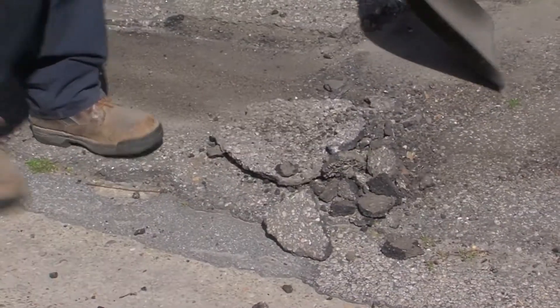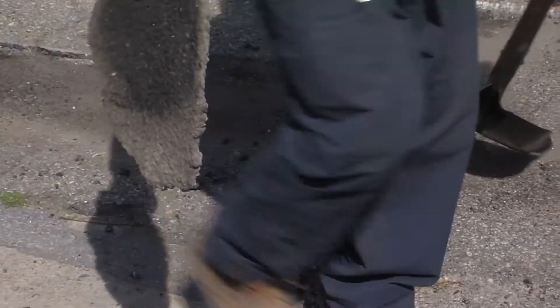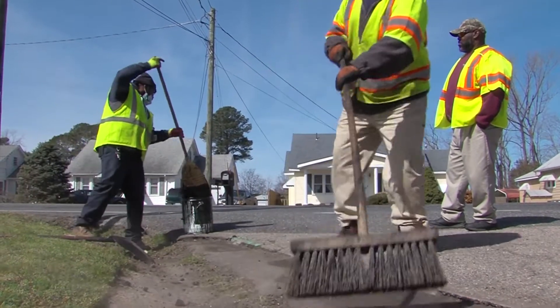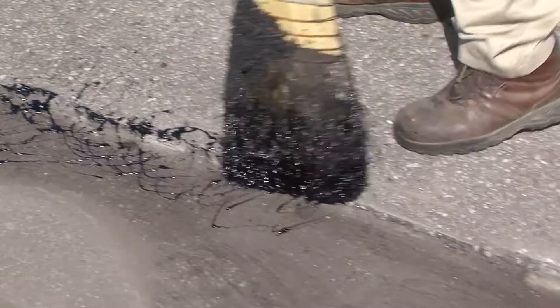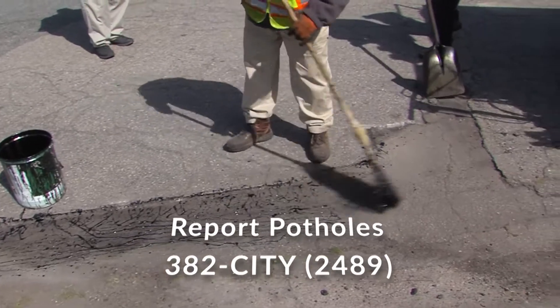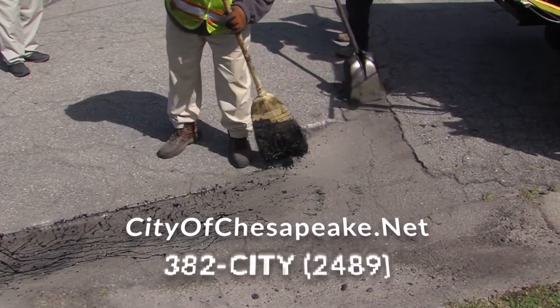This year we're starting to see traffic volumes returning closer to normal, and we anticipate that in 2021 Chesapeake is going to repair between nine and ten thousand potholes across the city. So it's very important that residents report potholes when they see them — call 382-CITY or get online at cityofchesapeake.net and let us know.